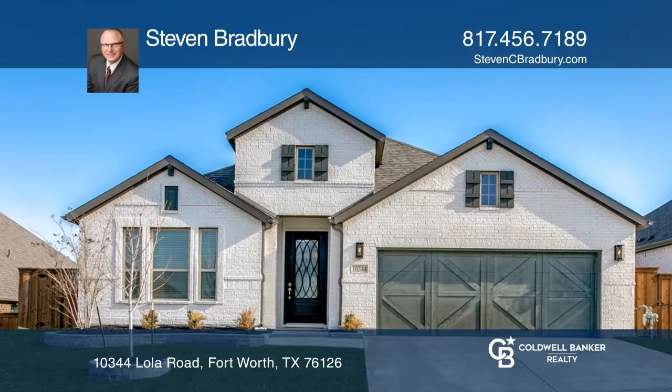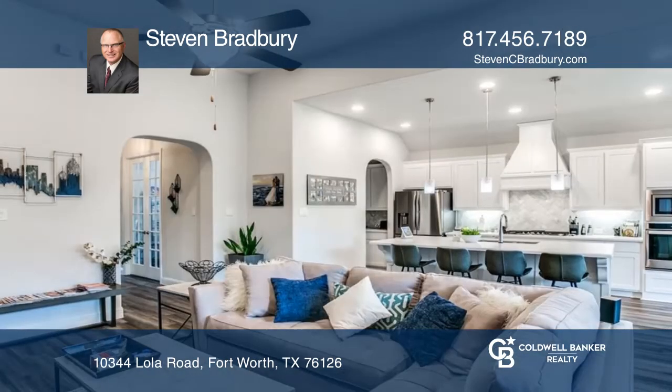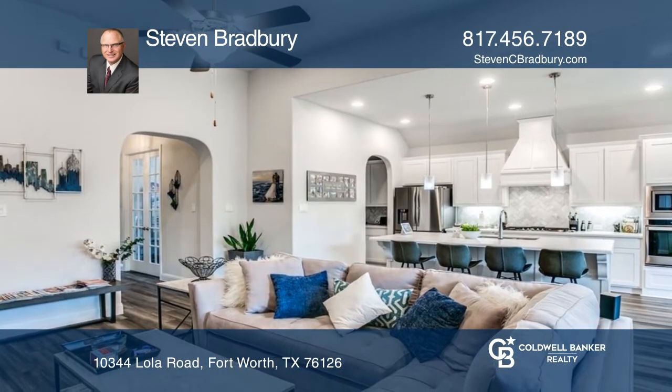This three-bedroom, two-bath home features a large living area with open kitchen, expanded patio, pergola, and many upgrades.